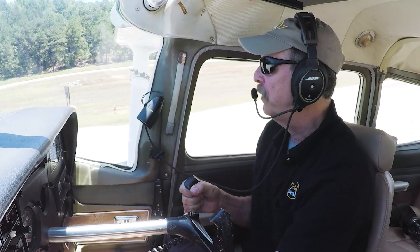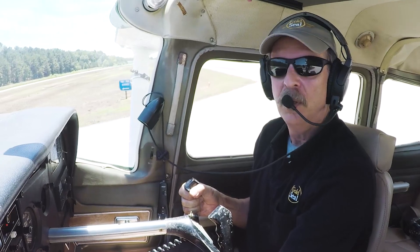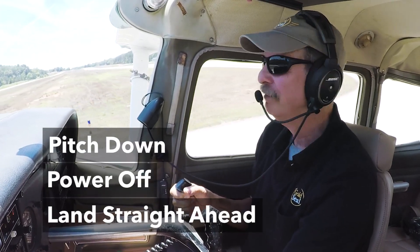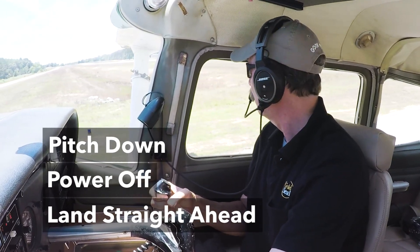When you lose power, your airspeed is going to be diminishing and you're going to be starting to get into stall territory. So: pitch, power off, land straight ahead. Let's get across the hold short line and we'll make our call.